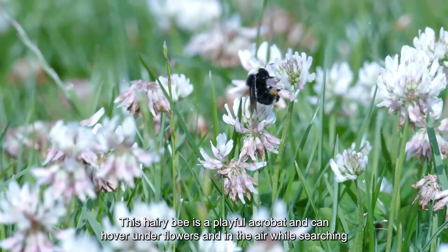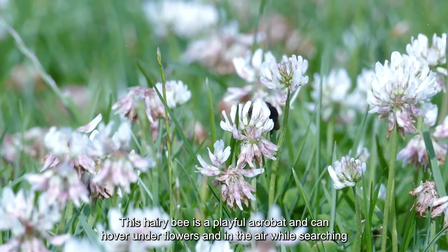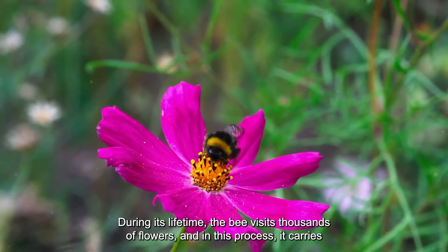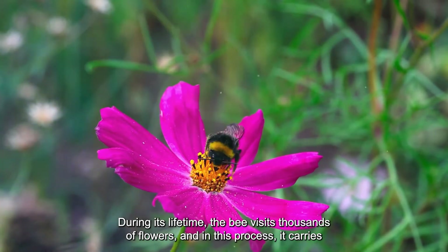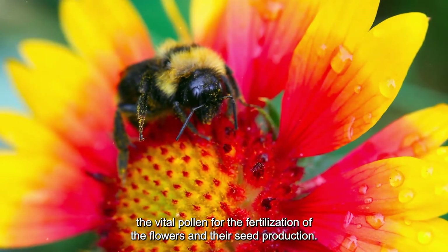The bumblebee is a playful acrobat and can hover under flowers and in the air while searching for nectar. During its lifetime, the bee visits thousands of flowers, carrying vital pollen for the fertilization of the flowers and their seed production.